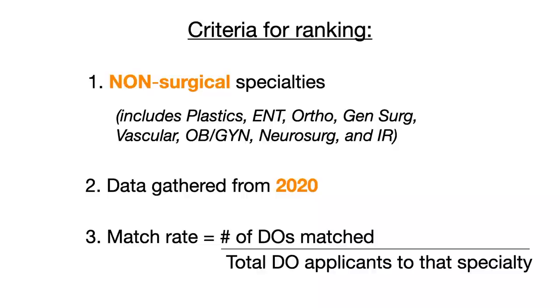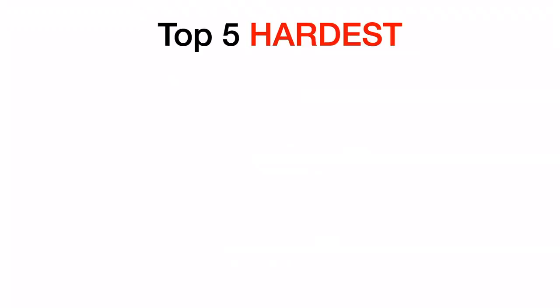This data is pulled from the 2020 NRMP match dataset. The match rate I calculated is the total number of DOs that matched into that specialty who ranked it as their number one choice, divided by the total number of DO applicants that applied to that specialty ranking it as their number one choice. Now let's get right into the top five hardest to match non-surgical specialties for DO students.